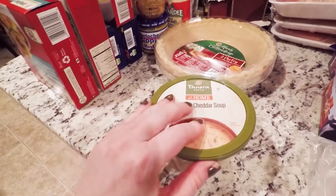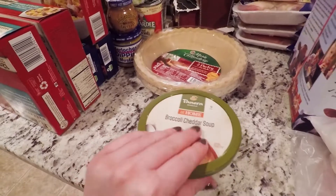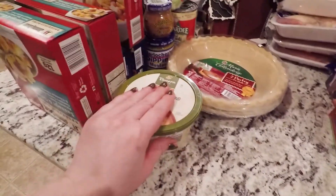Broccoli and cheese soup — I normally split this with little man sometimes. He loves this stuff. I don't give him a lot, but he loves it. And I like it too.